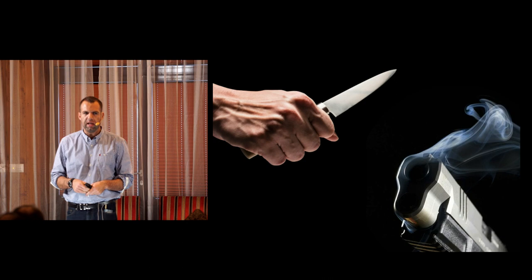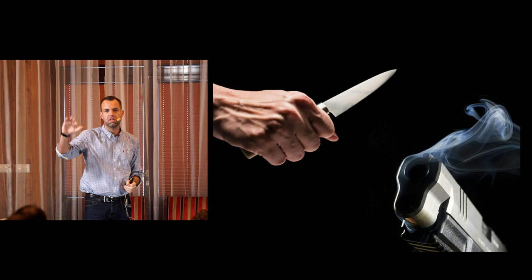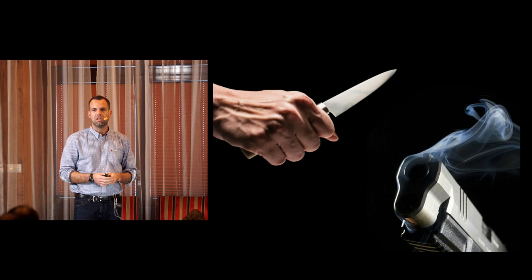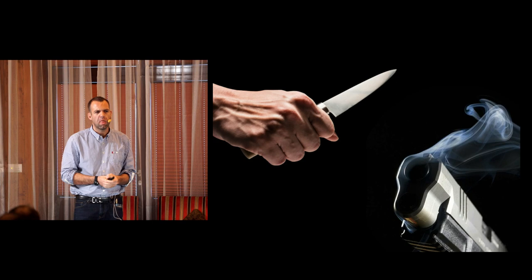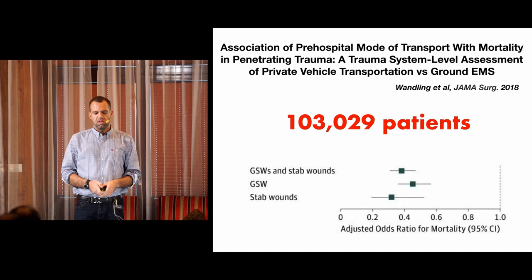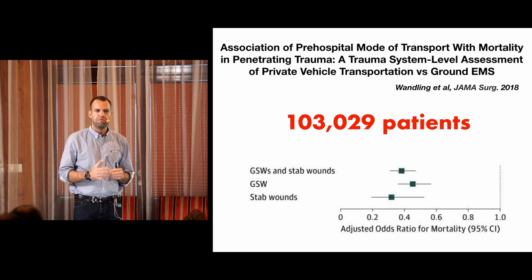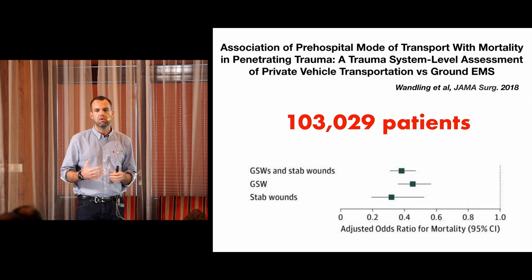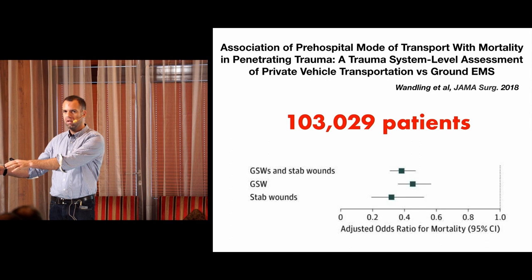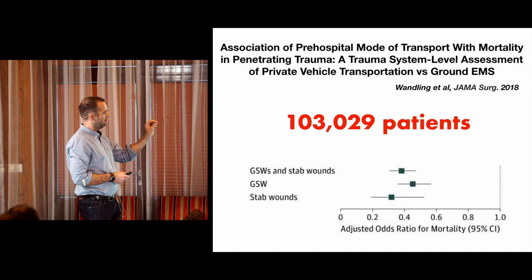Penetrating trauma - a biggie. Stabbing, shooting. My colleagues in London tell me almost one in two of their missions now is for stabbings. Ours is on the increase, and I'm sure many of you have worsening penetrating trauma rates. What's new in penetrating trauma? Probably not a lot - you all know scene time is everything, and pre-hospital scene time needs to be really short. This is a big retrospective analysis of penetrating trauma patients looking at outcome by how they got to hospital - chucked in a car, or waiting for EMS. The private transport patients did significantly better.